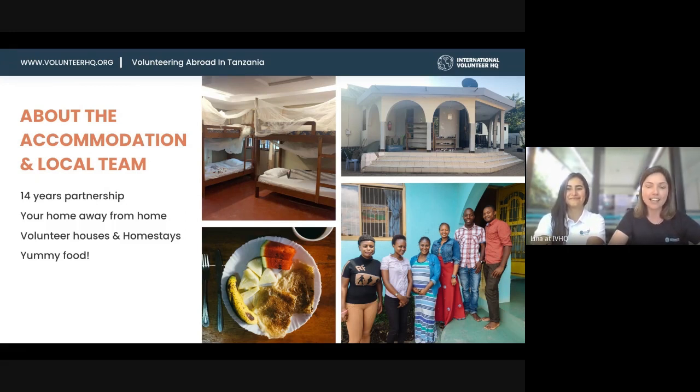We've got volunteers staying in volunteer houses and homestays — we have this option in Tanzania, which is great. We've got three volunteer houses and all the accommodations are based in Sakina, a suburb in the north part of Arusha. It's about an hour and a half drive from Kilimanjaro airport and 20 minutes away from Arusha domestic airport, so you've got two options to fly into, and you'll be picked up from there.